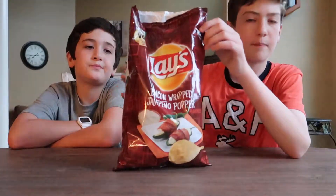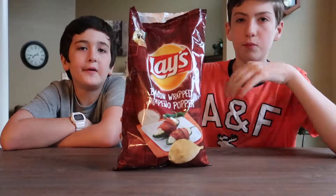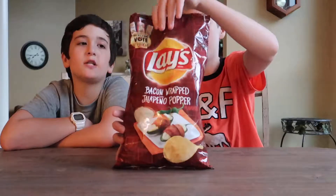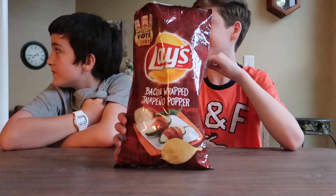When you bite in, the bacon flavor really just goes through your mouth. And then when you swallow, there's that nice little kick — that little spice that the jalapeño brings. Very good. It reminds me of a family road trip in the best possible way. That's a great example.